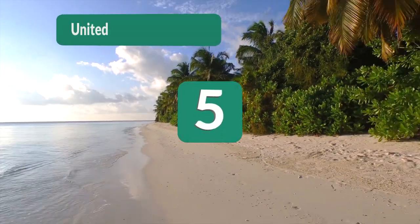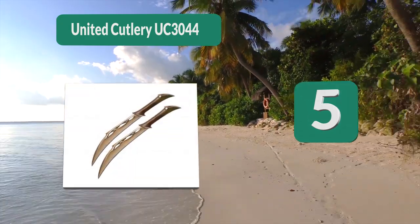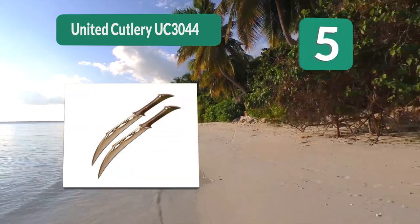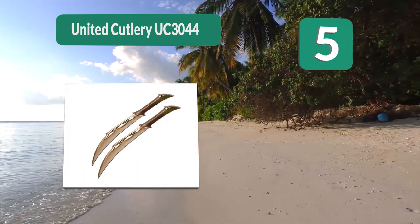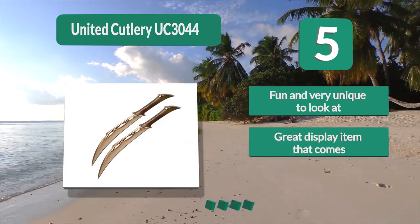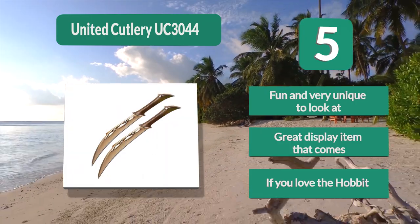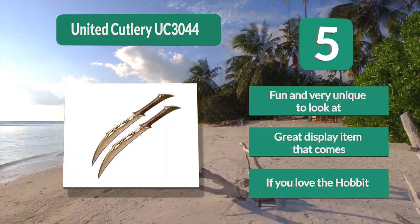Number 5: United Cutlery UC3044 Fighting Knife. The reality is that it is more of an art piece than a blade that a warfighter would want to take into battle. These blades are not sharpened, and they are too heavy to be used effectively as a fighting tool even if they were. They do not ship with a sheath or scabbard. Fun and very unique to look at — a great display item, especially if you love The Hobbit.